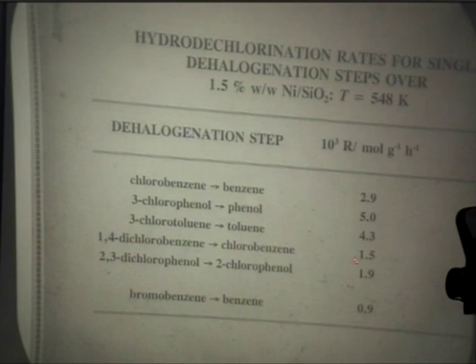Hydrodechlorination going from bromobenzene to benzene is again fully selective - HBr is the only inorganic product - but the rate is considerably lower. We could say that bromine is not as well-activated by the nickel catalyst under these conditions. There's very little literature available on removing bromine in the presence of hydrogen or hydrogenolysis of bromine systems.